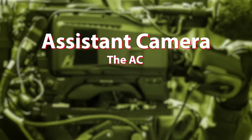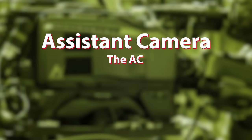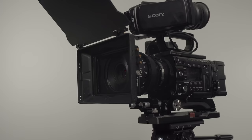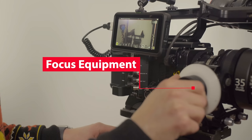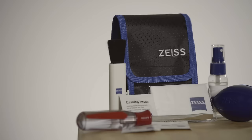So first up, assistant camera, commonly referred to as the AC. You may also hear this position referred to as focus puller. The AC has two main responsibilities: helping the camera operator set up and care for the camera, and pulling focus during filming. Large film sets have a first AC, second AC, and so on. Cameras on a movie set can be complex setups with camera bodies, lenses, monitors, viewfinders, audio receivers, focus equipment, and other accessories. The AC is responsible for building out the camera depending on the needs of each shot.